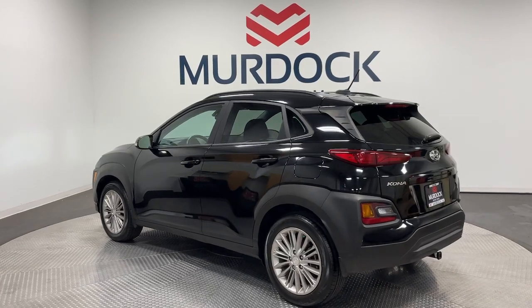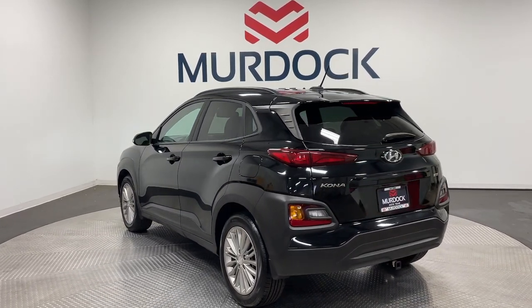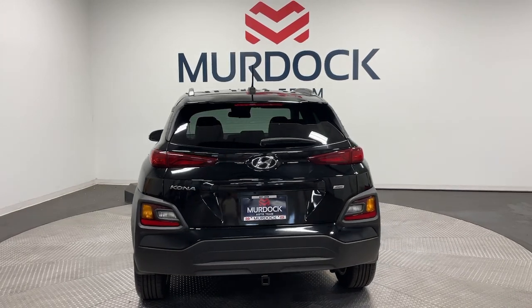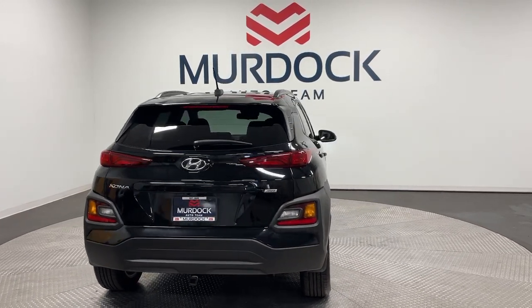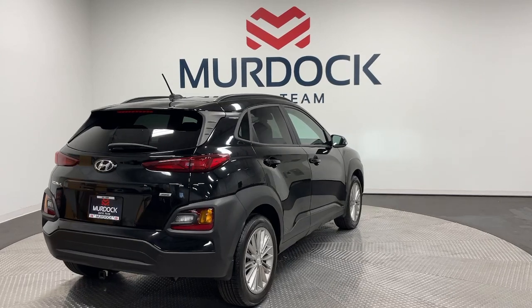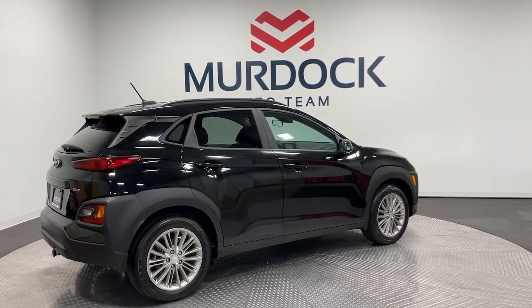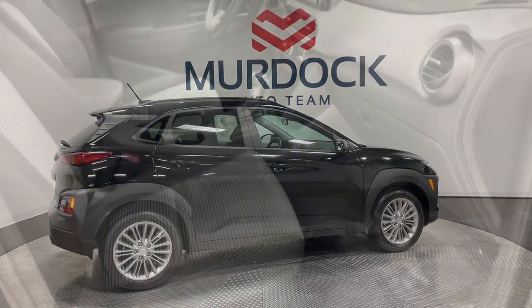Some of the great options this vehicle comes with include Apple CarPlay and/or Android Auto, keyless entry, heated mirrors, satellite radio, backup camera, steering wheel audio controls, electronic stability control, aluminum wheels, heated front seats, and alarm.